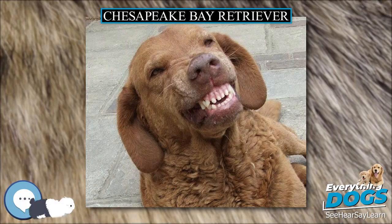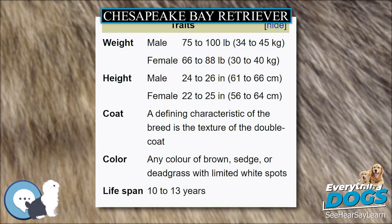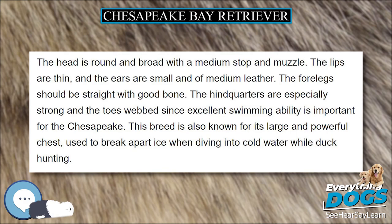The Chesapeake Bay Retriever is a large-sized breed of dog belonging to the retriever, gundog, and sporting breed groups. Members of the breed may also be referred to as a Chessie, CBR, or Chesapeake. The breed was developed in the United States Chesapeake Bay area during the 19th century. Historically used by area market hunters to retrieve waterfowl, pull fishing nets, and rescue fishermen, it is primarily a family pet and hunting companion. They are often known for their love of water and their ability to hunt.